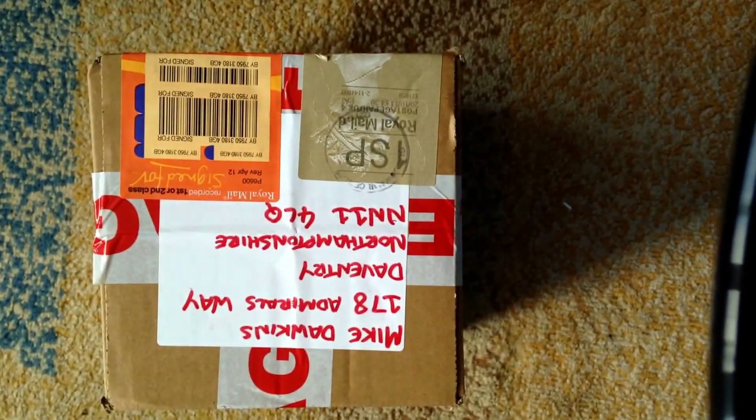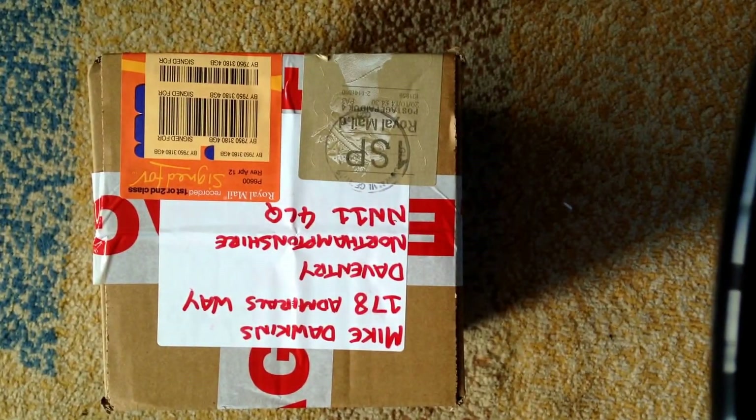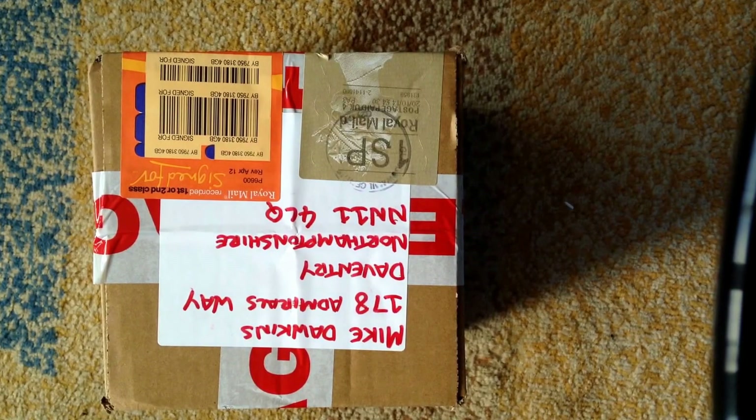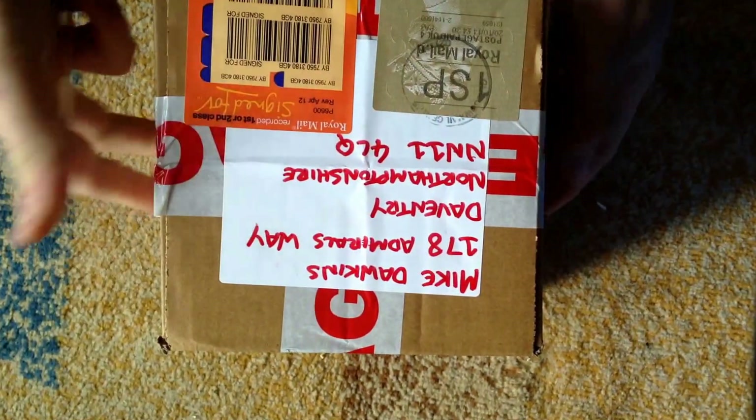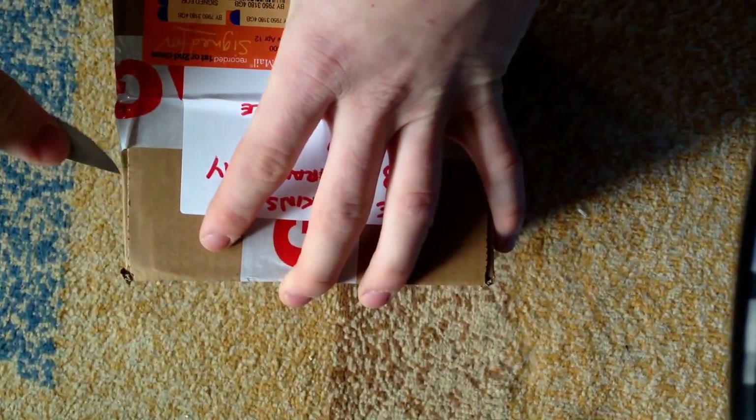Hi guys, welcome to another Titan Transfer Experience. This is my second package in the space of less than a week — probably the most I've had in a given time. As usual, nice square boxes, fragile writing, everything done to the book.